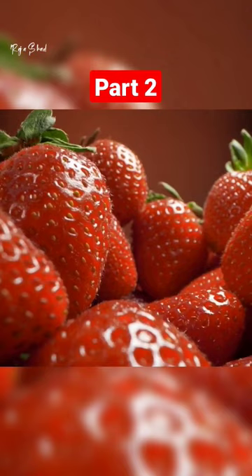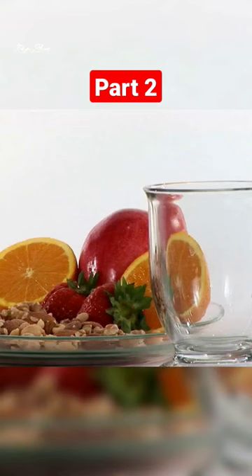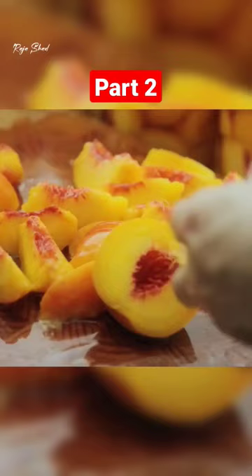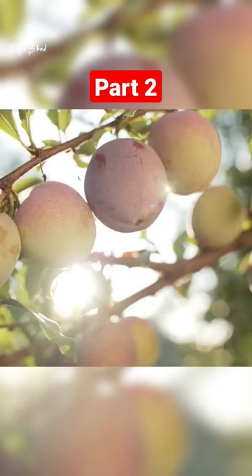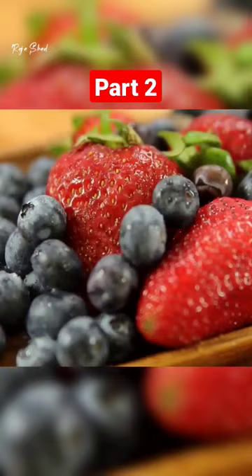Strawberries have a GI score of 40, making them a good choice for people looking for low glycemic index fruits. They are also rich in antioxidants and vitamin C. Other low GI fruits include peaches, plums, apricots, kiwi, and berries such as blueberries and raspberries.